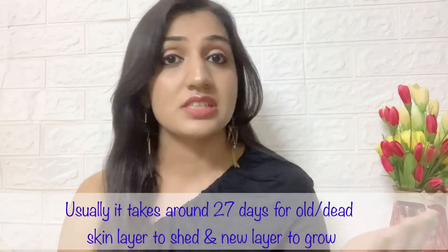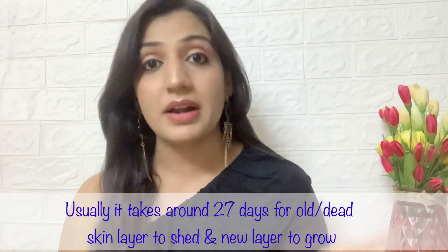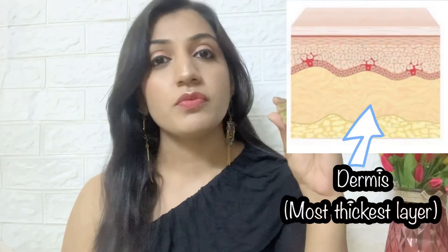New skin cells have a regeneration cycle of about 30 to 40 days. Retinol increases that cell turnover cycle and stimulates the soft tissues — collagen and elastin — which is why your skin externally appears youthful, healthy, and plump. It will help reduce fine lines and wrinkles, unclog pores, brighten dull skin, and stimulate the production of new blood vessels. The benefits are numerous.